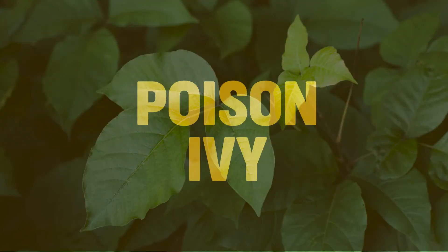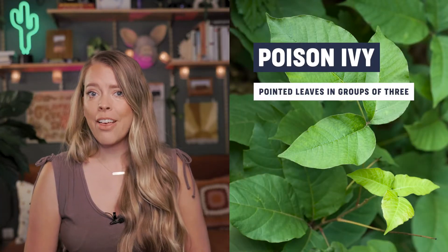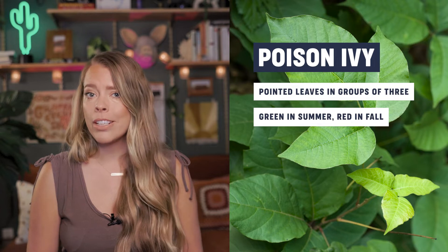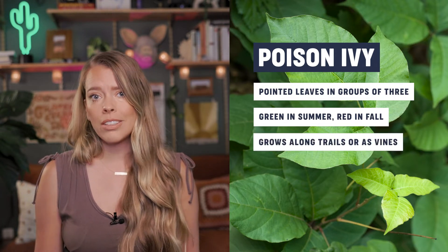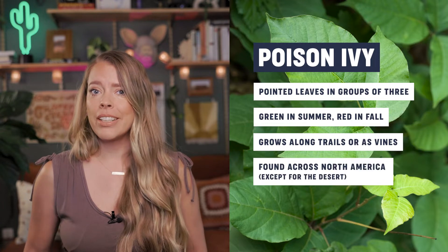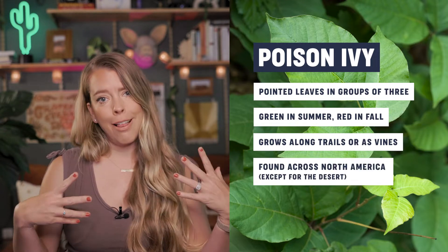First up: poison ivy. We see this the most while camping. They have pointed leaves, they grow in groups of three, they're green in the summer and then they turn red in the fall. They're commonly found near trails or as a vine on trees and rocks. They can be found all across North America except for the desert. And a good rule of thumb: leaves of three, let it be.